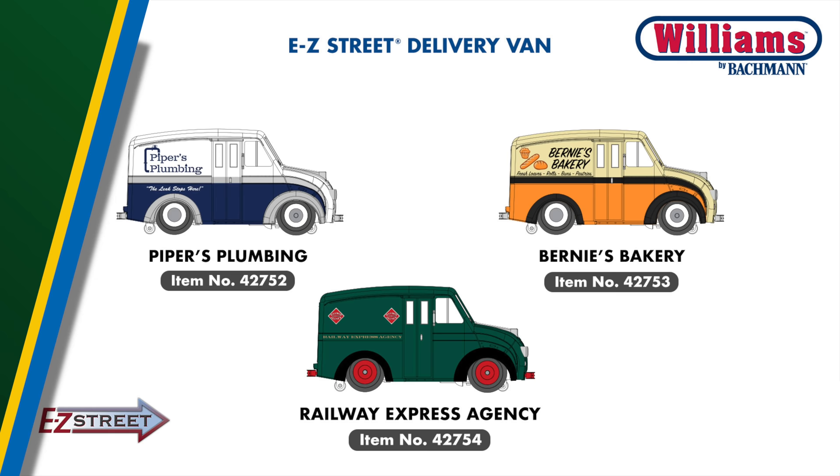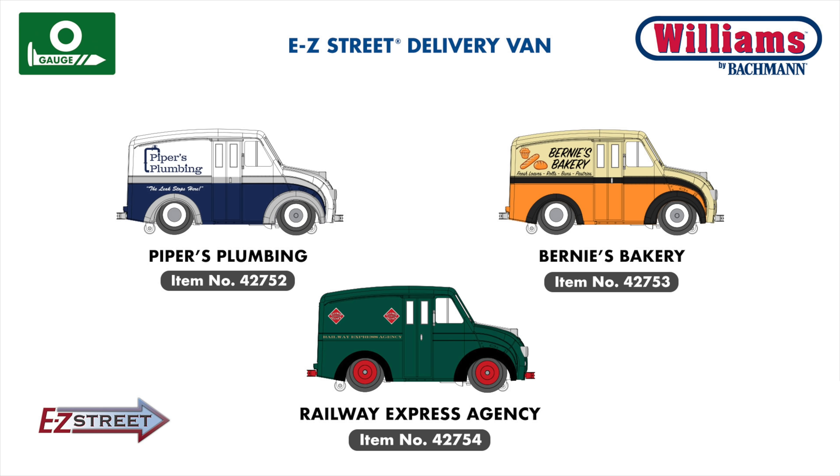In our Williams O-Gauge lineup, we're introducing several new vehicles to our Easy Street range, including attractively painted delivery vans for a variety of Main Street-style businesses. We hope you enjoyed this video preview of our 2022 catalog announcements. To find out more, you can visit us at www.bachmanntrains.com for an online PDF flipbook. We also have our 2022 catalog, which will be shipping soon. For anybody interested in our Thomas & Friends products, we will have a separate video coming out very soon. We wish you a great year of model railroading.